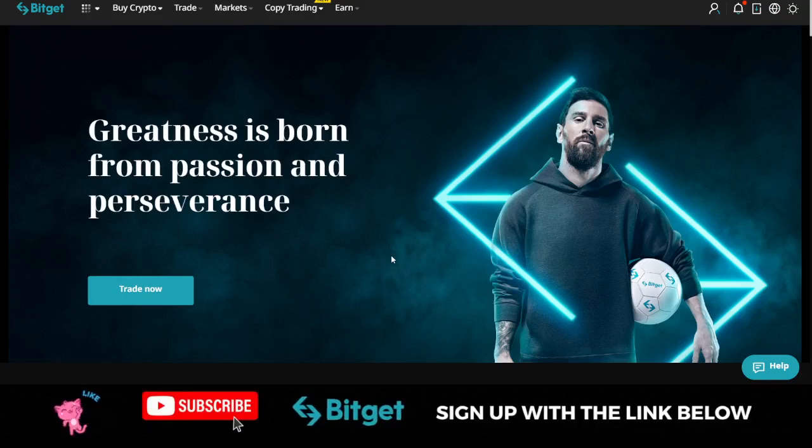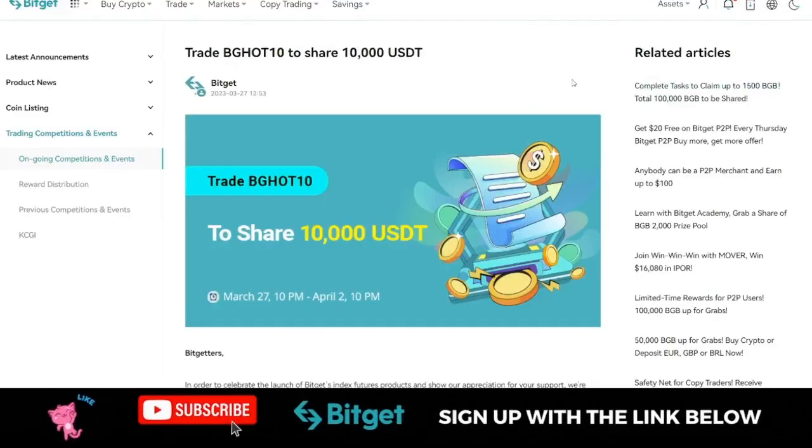Bitget just listed two new coins that you can participate in trading right now and win a lot of bonuses. New coin listings on Bitget is one of the ways that I earn free crypto for myself, and that is why I'm making this video — for you to participate and see how you can win some of these tokens or prizes and make free money.